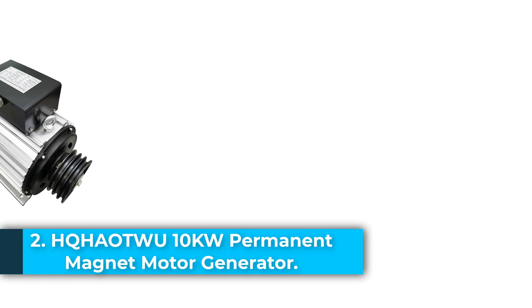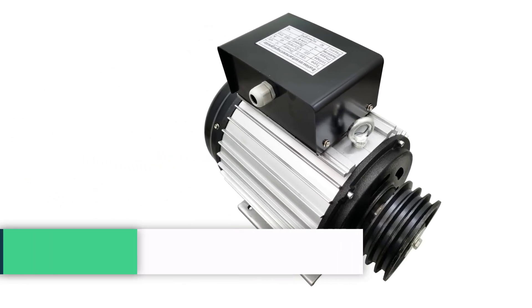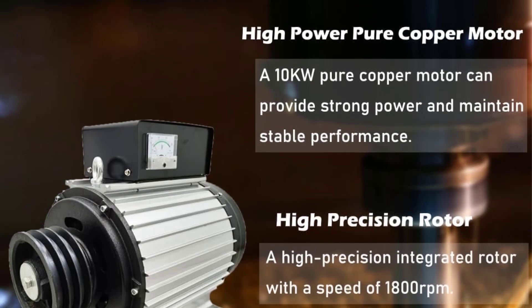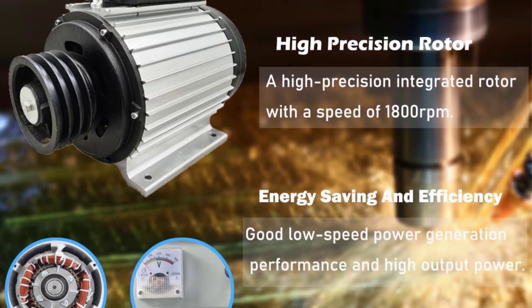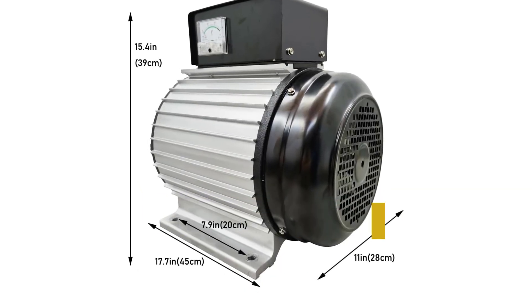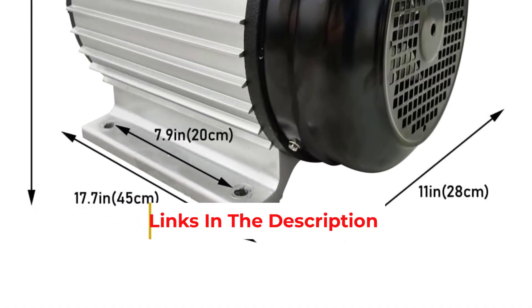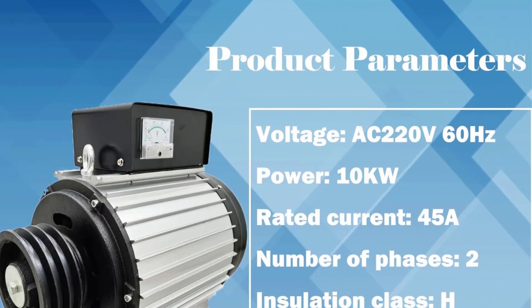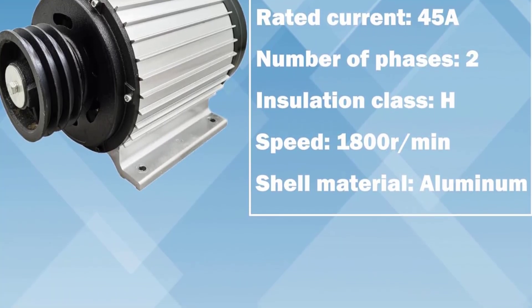Number 2: the HQHAOTWU 10KW Permanent Magnet Motor Generator is a robust and efficient power solution designed for high-demand industrial and commercial applications. Featuring a pure copper motor, this brushless generator delivers 10,000 watts of stable AC power at 220V, offering superior durability, low noise operation, and an extended service life. With a high efficiency rating of 75 to 80%, it excels in low-speed power generation, making it both energy-saving and cost-effective.